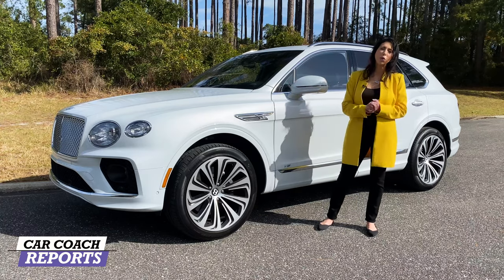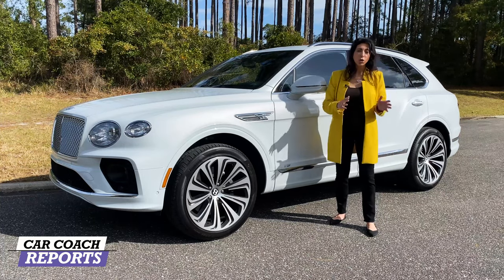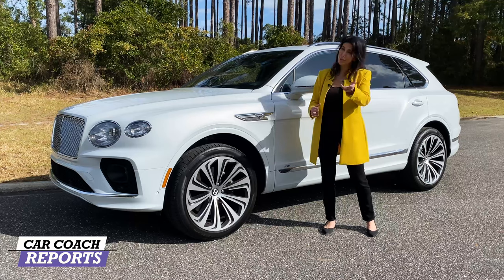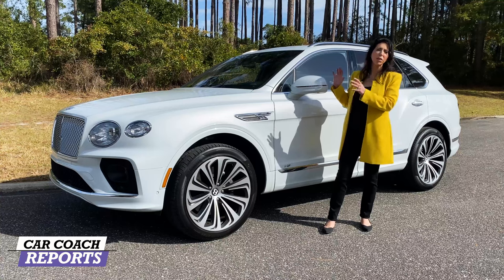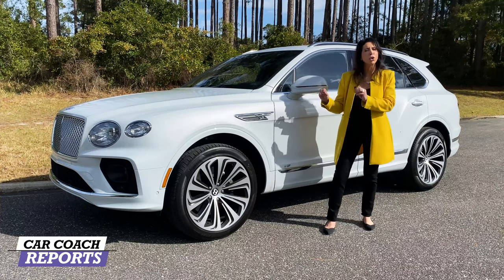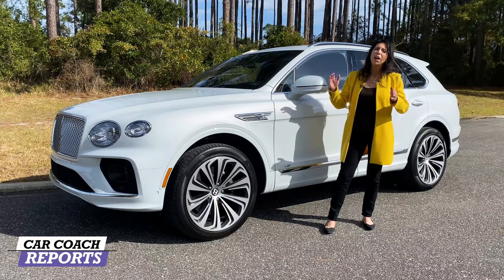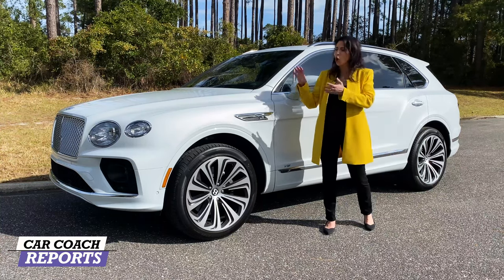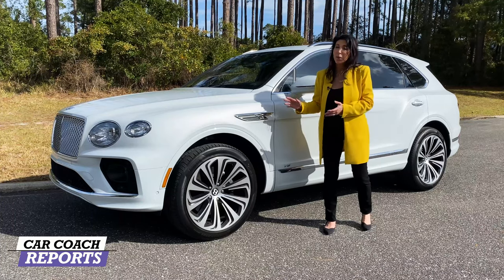This is the 2021 Bentley Bentayga V8. When it came out in 2017 it was a little polarizing, but just a little history: it's a hundred years of Bentley. When Walter Owen Bentley developed Bentley, he was involved in trains, planes, and automobiles — they call him W.O. That is what Bentley is all about: the history of planes, trains, and those details you'll see throughout the vehicle, especially in the air vents and the watch. It's all about precision, luxury, and the balance with performance.